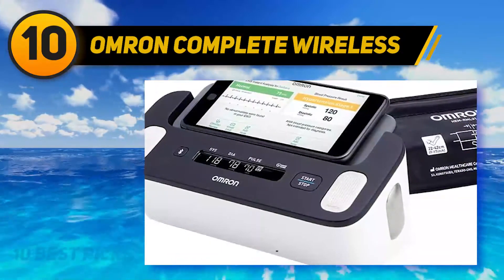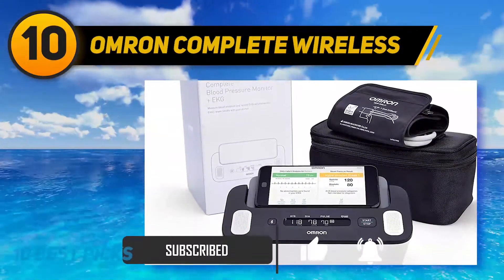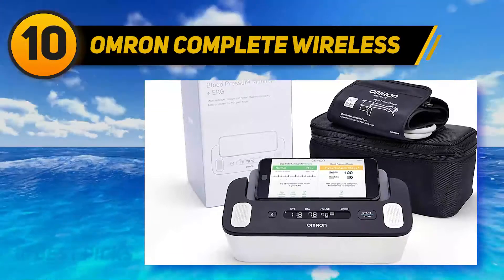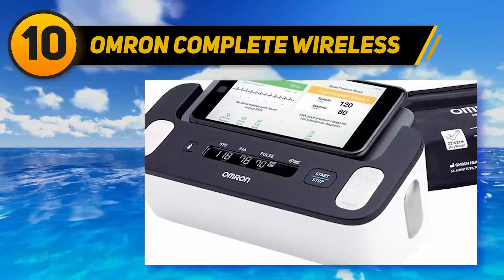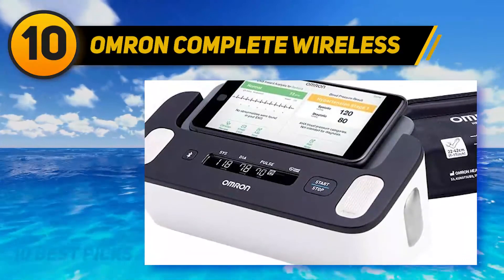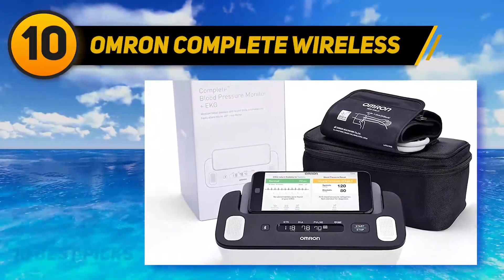Your information is sent wirelessly to the Omron Connect app, giving you a much broader picture of your day-to-day health with unlimited storage for readings. Sharing with your medical professional is straightforward and offers a continuous information loop. The unit comes with the required 4 AA batteries for immediate operation, and the flexible cuff fits arms with circumferences of between 9 and 17 inches.